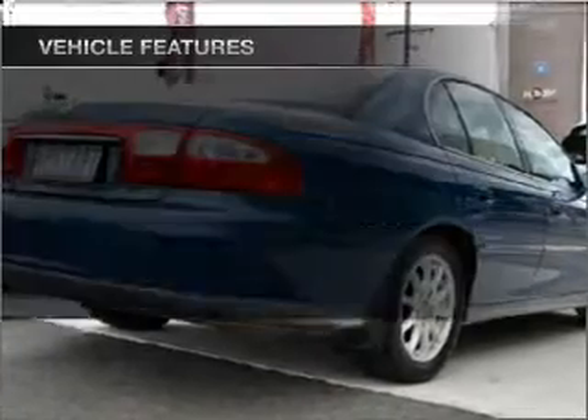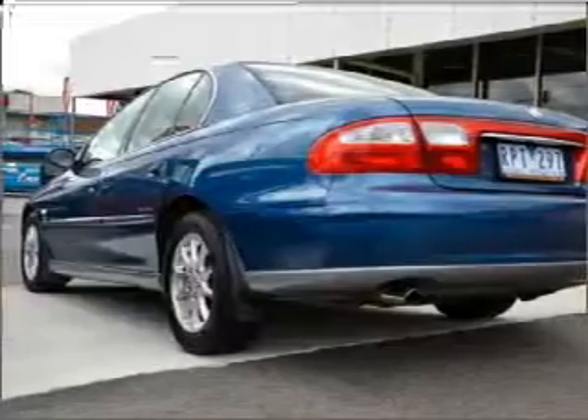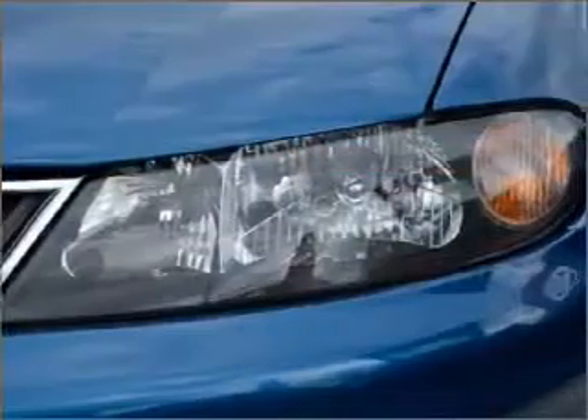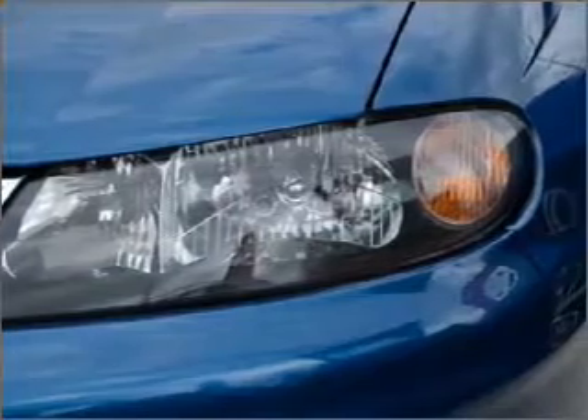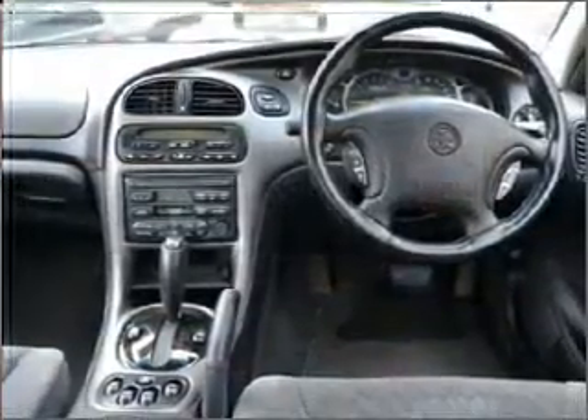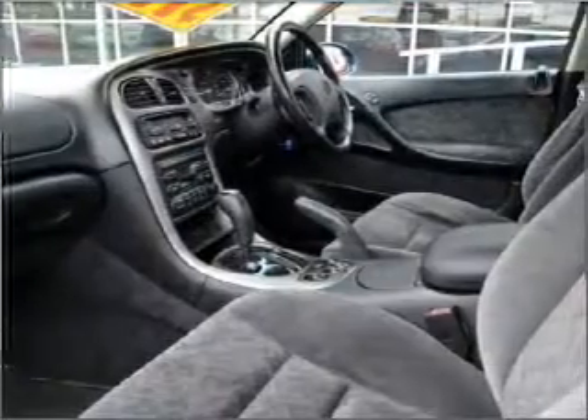Enjoy these notable features that are included in this ride: cruise control, climate control, central locking, power windows, an alarm system, a CD stacker, ventilated disc brakes, side airbag, an adjustable tilt steering wheel. Premium wheels give a more luxurious look.